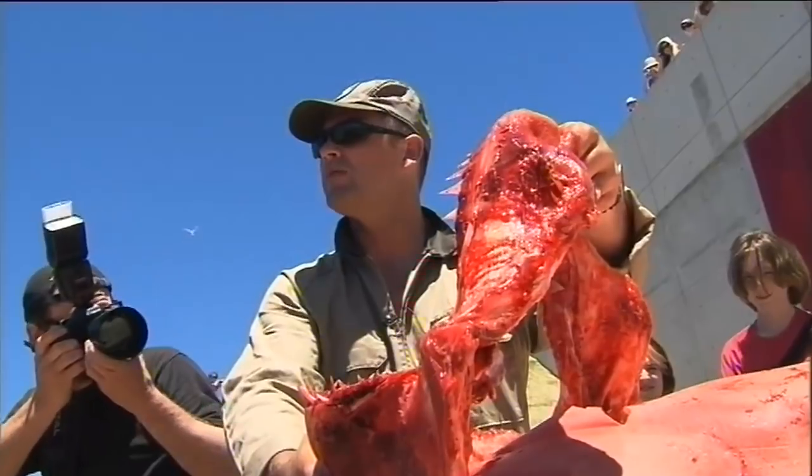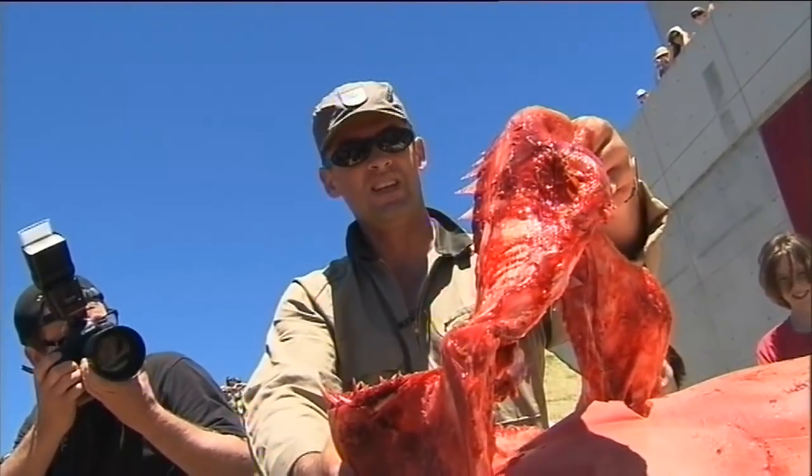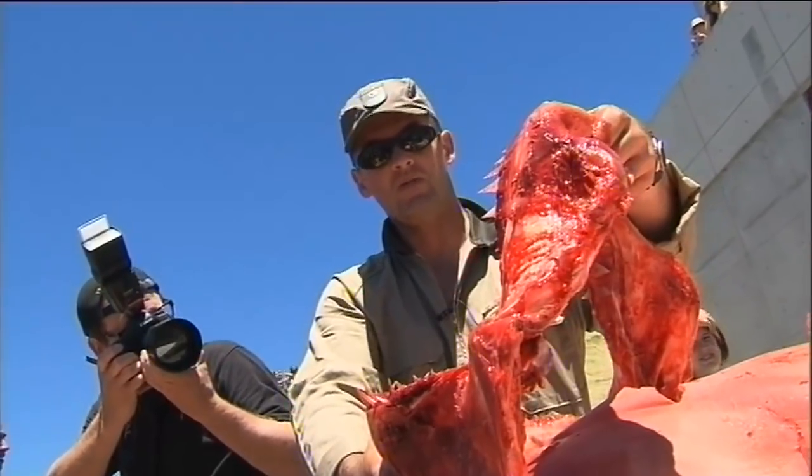In a big 4.7 metre female great white shark that was caught off Raglan in 2005, she actually had an entire bull fur seal in her stomach, swallowed head first.